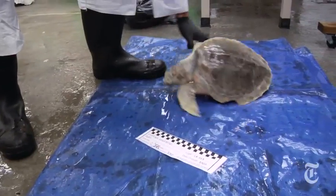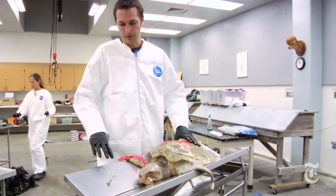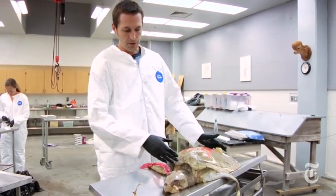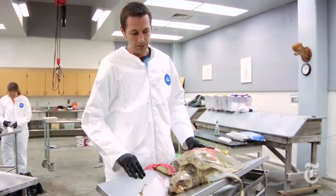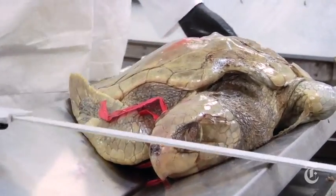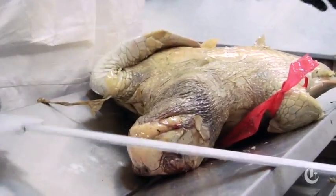This is a Kemp's Ridley found floating northeast of Cat Island in Mississippi. Last summer, the New York Times visited Dr. Brian Stacy, a veterinarian with NOAA Fisheries, who was in the process of dissecting many of the six hundred or so sea turtle carcasses, looking for clues as to the cause of death.